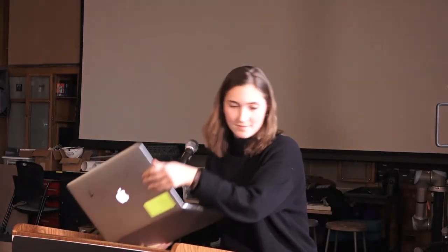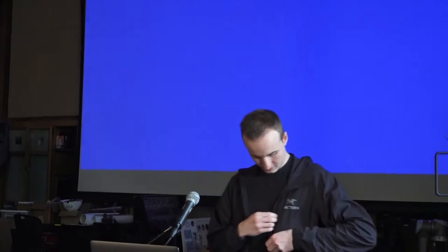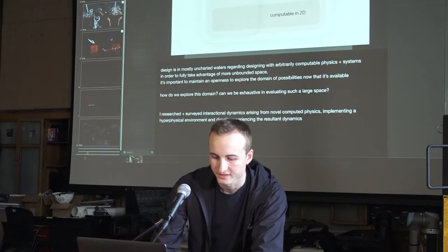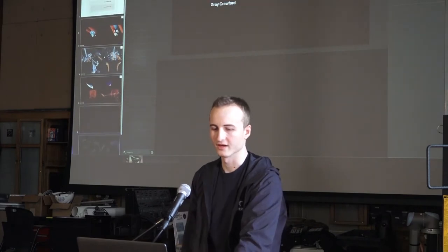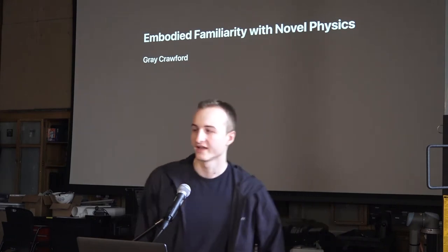Next up is Gray Crawford. Gray will be speaking about 'Embodied Familiarity with Novel Physics.' Gray is a spatial interface designer, digital artist, and musician, and a CMU graduate student researching embodiment and intuition within spatial computing, having previously developed augmented reality hand interfaces at NASA's Jet Propulsion Laboratory.